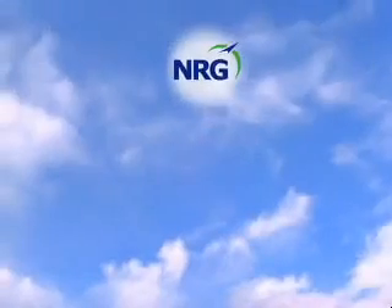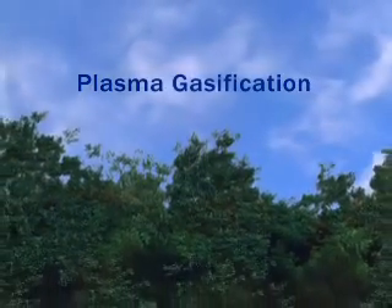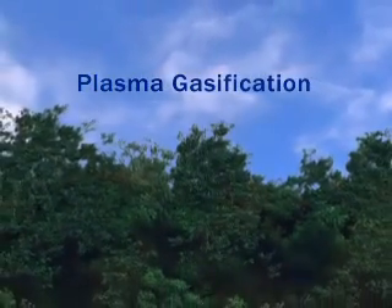Look skyward and you'll see the most vivid example of plasma in action: the sun. Lightning is perhaps Mother Nature's most dramatic example of plasma. A breakthrough technology, plasma gasification applies these same principles to produce energy that is exceptionally low in emissions.